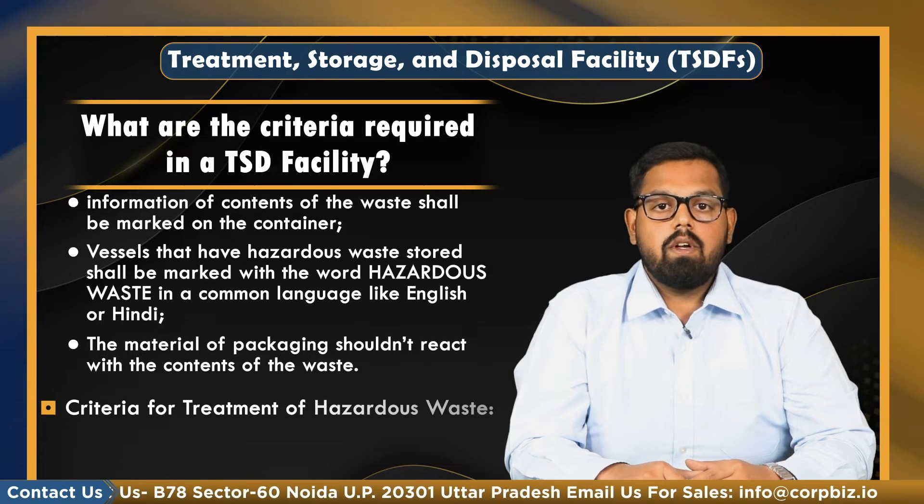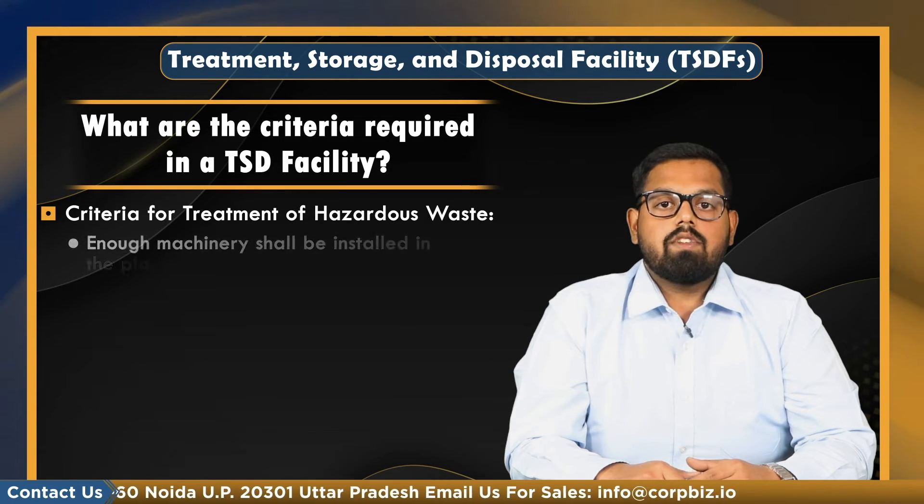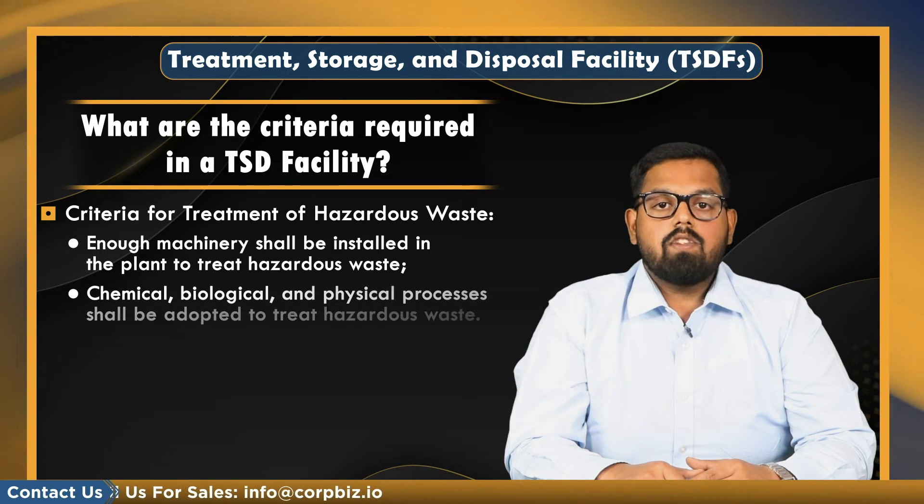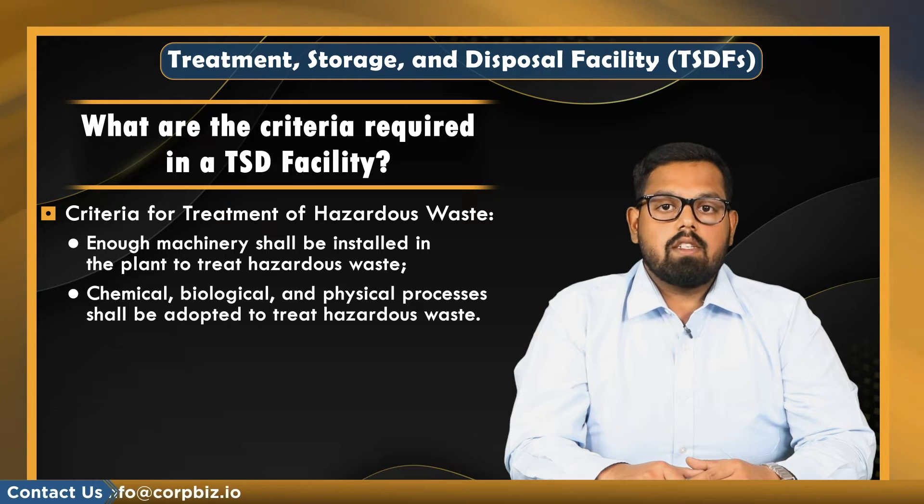Moving on, criteria for treatment of hazardous waste: enough machinery shall be installed in the plant to treat hazardous waste. Chemical, biological, and physical processes shall be adopted to treat hazardous waste.